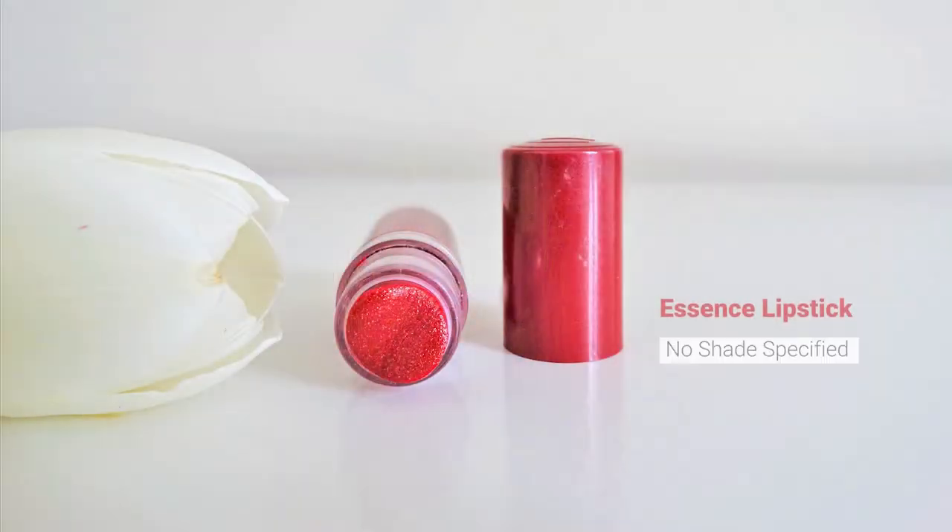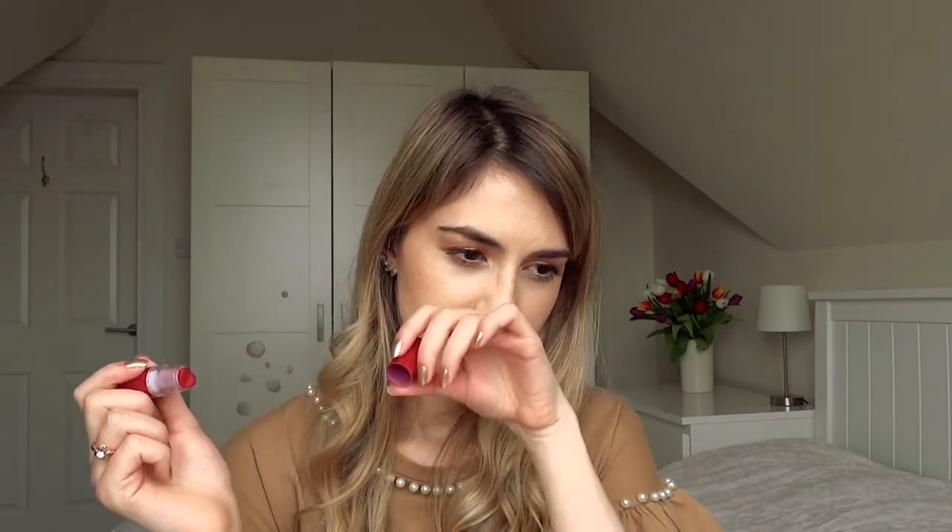This next product is a lipstick from Essence and I used to use this one every single day. It has a gorgeous shimmer, really sweet and beautiful. It still smells gorgeous — smells of raspberries. It's such a beautiful colour, so flattering, but it's really really old. It doesn't even have any information on it, probably the label wore off. Fantastic product — really affordable, probably two euros or even less when I got it, but I'll have to let it go.